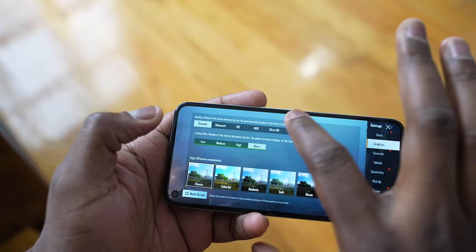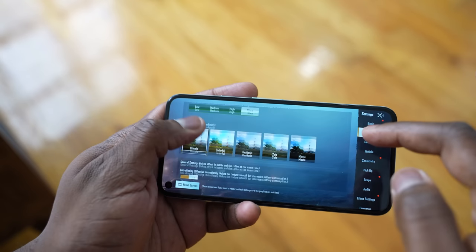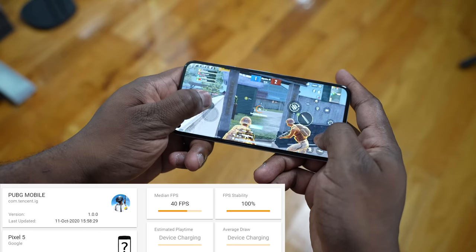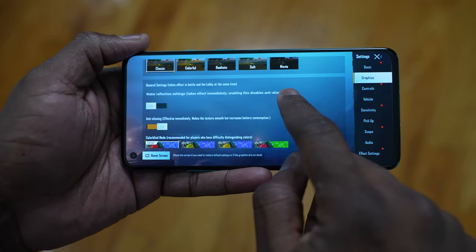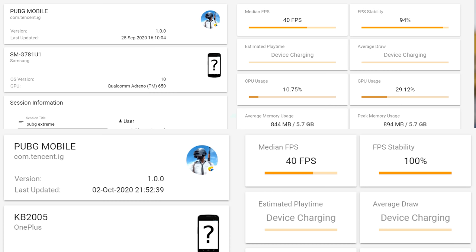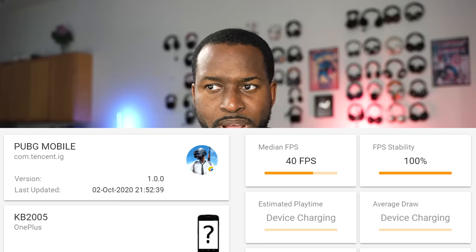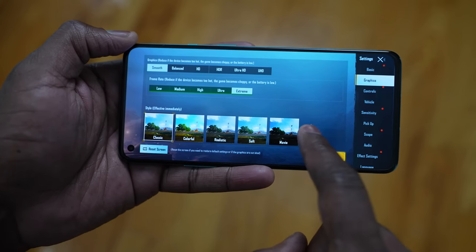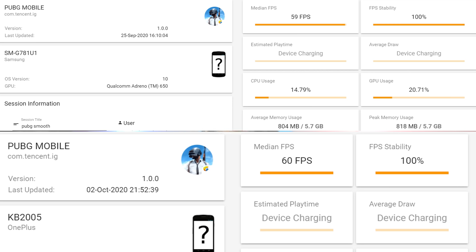In terms of performance we took a look at PUBG Mobile, and this is where things differ. The Pixel 5 could only run at smooth settings — not the max settings — getting 40 frames per second. Because of the 765G, it doesn't support ultra HD settings. The OnePlus 8T and the Galaxy S20 FE both ran at ultra HD, the highest settings, and both achieved 40 frames per second. When we move over to Smooth Extreme, which is the next best setting, both the 8T and the S20 FE were able to get 60 frames per second.